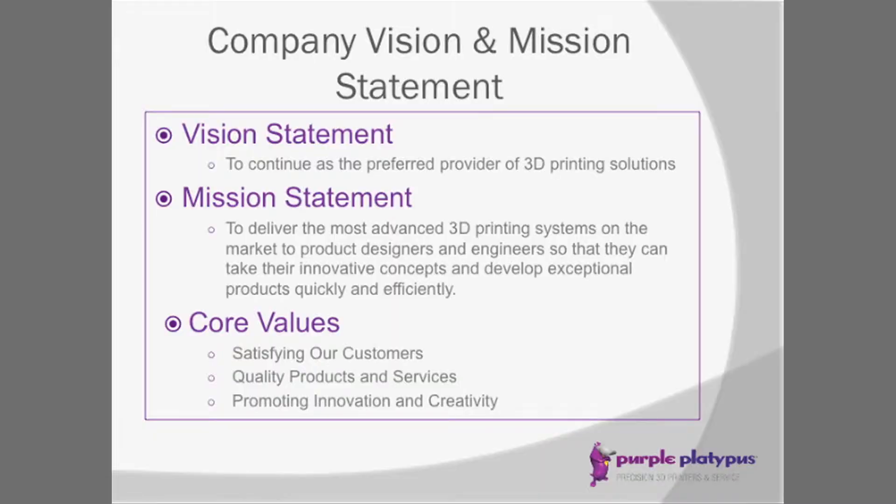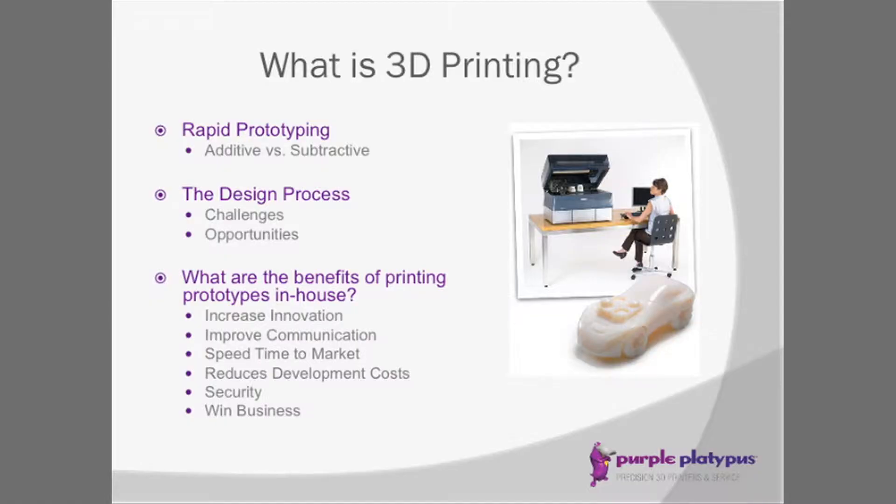Our core values are satisfying our customers with quality products and services and promoting innovation and creativity. Let's talk about the rapid prototyping options we have. You have additive technology, where you're actually growing a part from nothing, or subtractive technology, where you're taking a standard block of material and cutting away to create your shape. Objet 3D printing is additive technology, while the Roland takes a piece of acrylic and cuts away its shape.